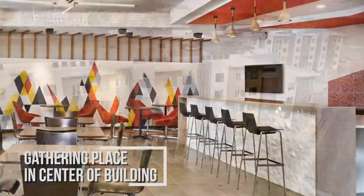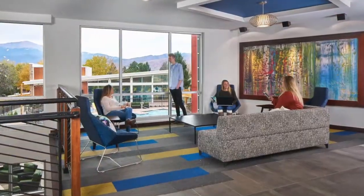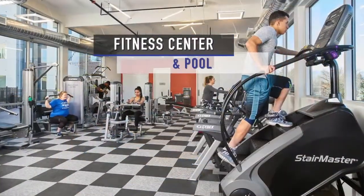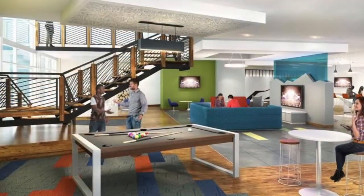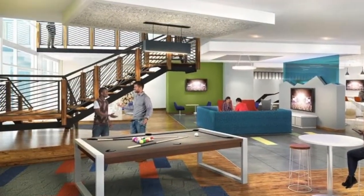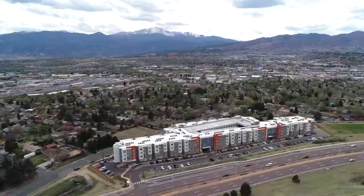There's a gathering place in the center of the building with an entertainment center for students to hang out. There's a fitness center and pool. There's a very interesting stair that we had to design that kind of supports itself — it looks like it's floating in space. Up on the roof, there's a deck where students can go out and have a barbecue or just enjoy the sights of Pikes Peak.